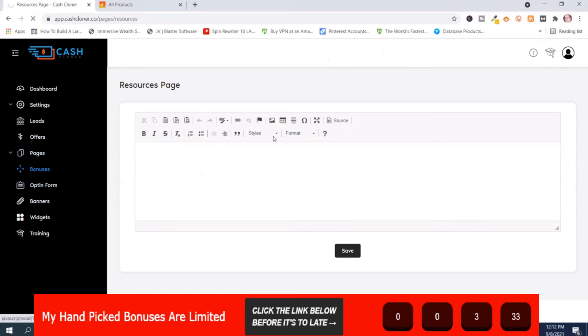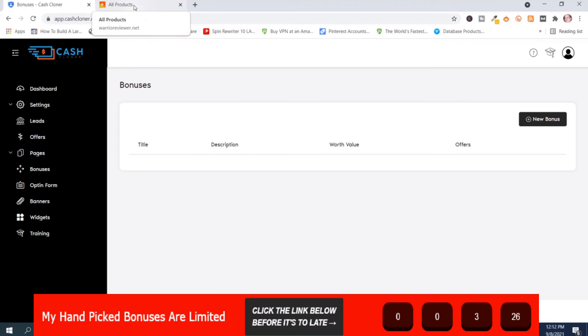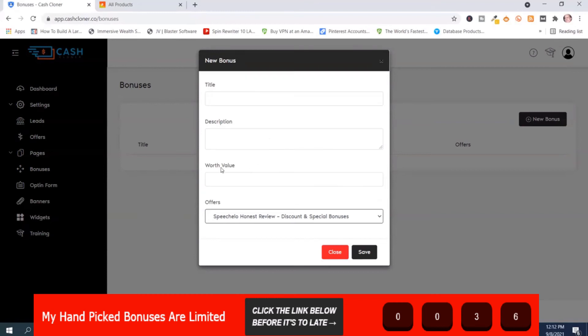Here are the bonuses — this is where you add your bonuses for your reviews. The bonus I have that teaches you how to get the best bonuses and how to make bonus pages comes in real handy here. To add a bonus, just push 'New Bonus,' put the information in — select an offer, enter how much it's worth (like $39), add the description and title — and when you're happy, press save.